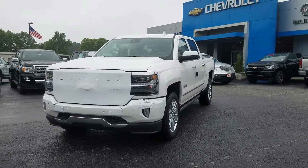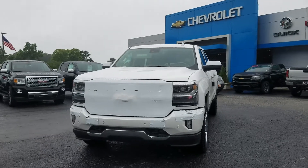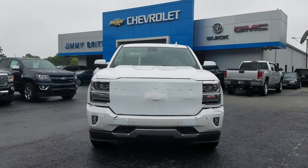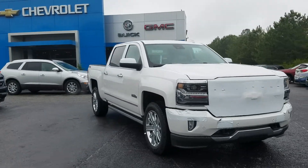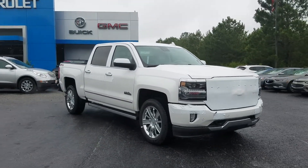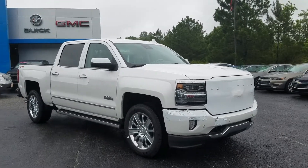Good morning! This is Fabian here with Jim Braschevole, just wanted to come out and make a quick personalized video for you with this right here — 2018 Chevy Silverado 1500 High Country with a 6.2 liter engine.